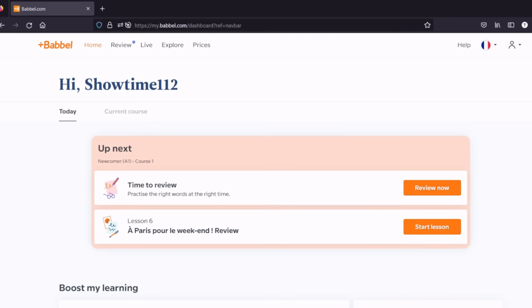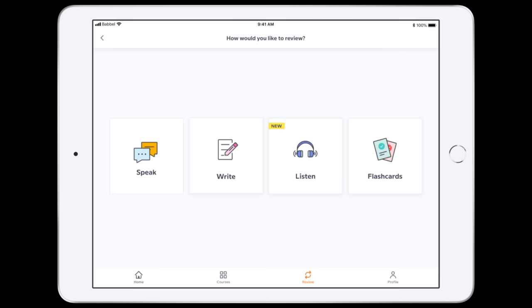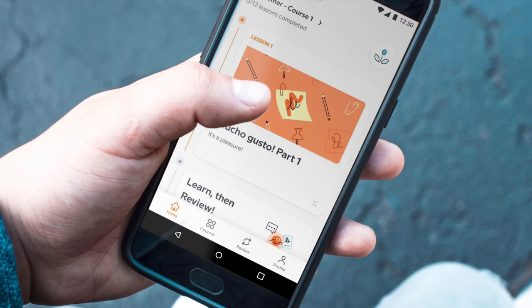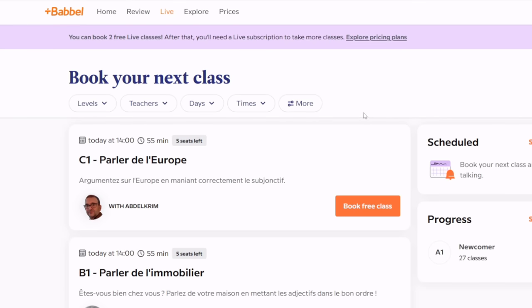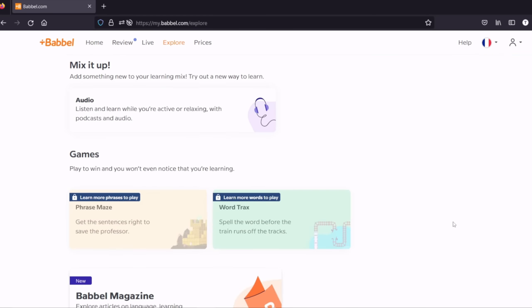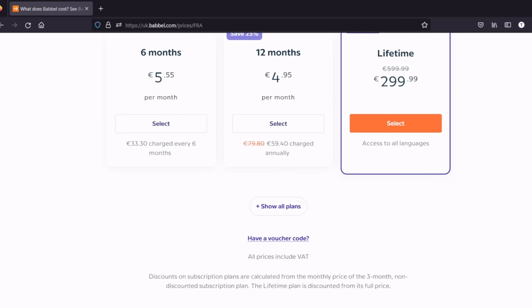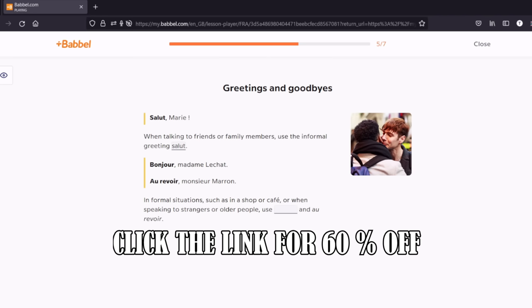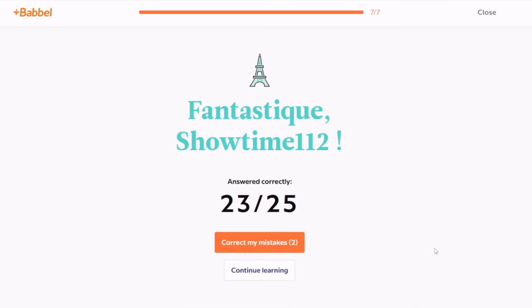Besides military aviation, learning languages is another one of my passions. That's why this video is sponsored by Babbel — an app that teaches you to speak, read, and listen in a new language. It provides lessons, games, podcasts, videos, and live online classes with expert teachers. Babbel teaches real-world conversations and offers several different subscriptions including lifetime, all with a 20-day money-back guarantee. Click my link in the video description to get 60% off and start learning one of 15 different languages today on your desktop or mobile device.